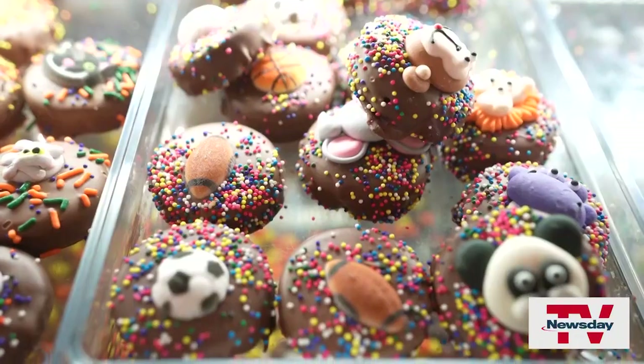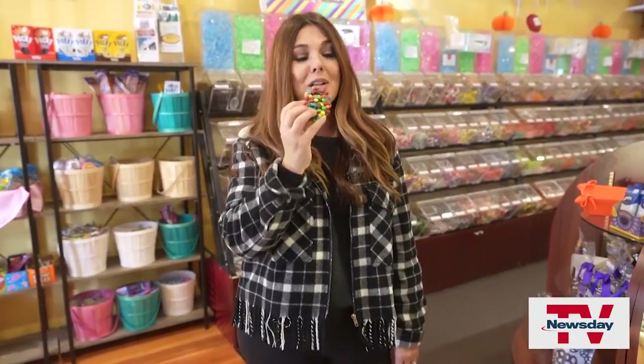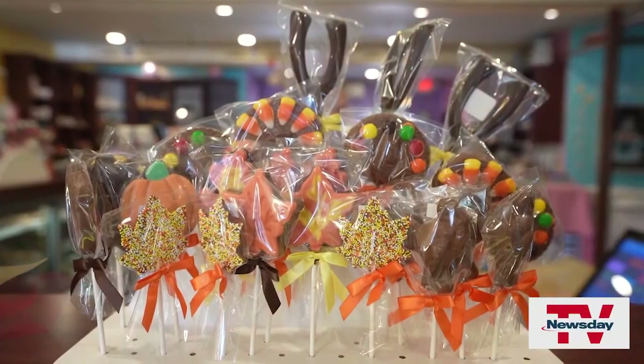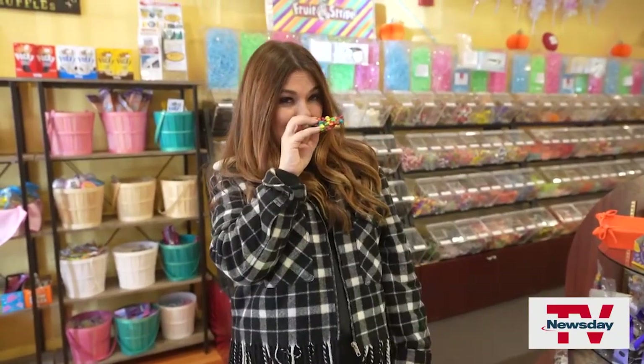And I can't leave without something sweet, and there is so much to choose from at Stony Brook Chocolate. But I was told they are famous for their chocolate-covered pretzels. What a great way to end the day. In Stony Brook for Newsday TV, Elisa Di Stefano.